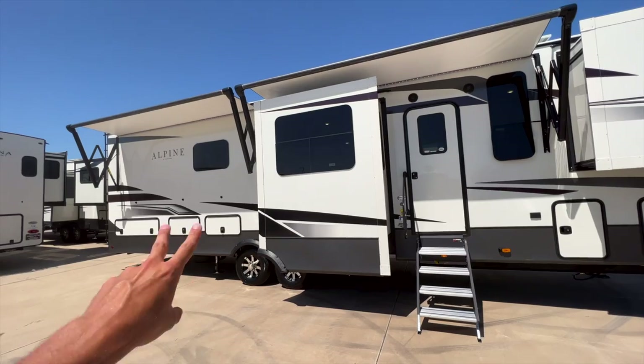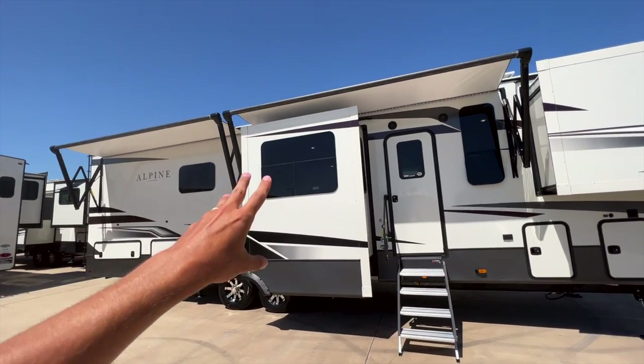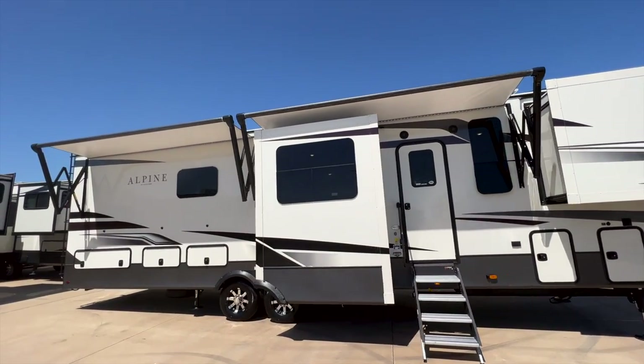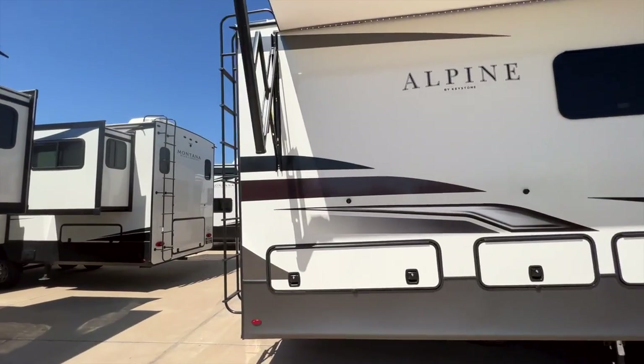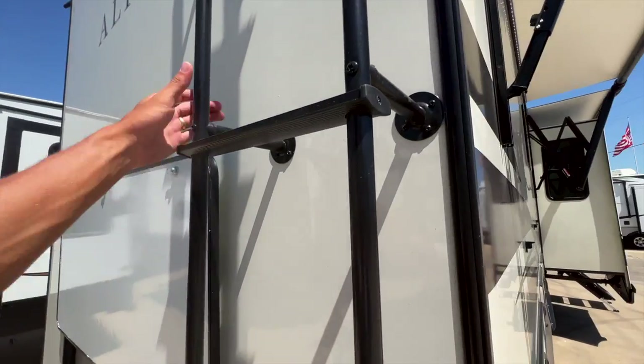As we go inside you'll see two awnings here covering about three-quarters of the length of the RV. I just realized I didn't get up on the roof, which I'd like to show you, so let me hop up there real quick.